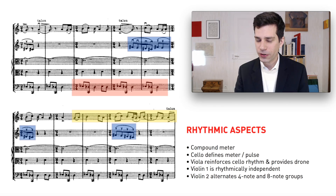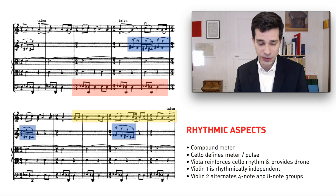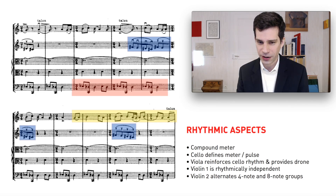The viola reinforces this cello rhythm, and it actually has two functions simultaneously. The viola part is written in two staves: the upper staff is simply a held drone played on the viola's open D string, and the lower staff contains quarter notes to be played pizzicato. So the viola is, on the one hand, reinforcing the strong attacks in the cello part with the pizzicato, and at the same time, it's playing this drone. The other interesting thing is that Stravinsky is asking the viola player to play arco and pizzicato on the same string at the same time.